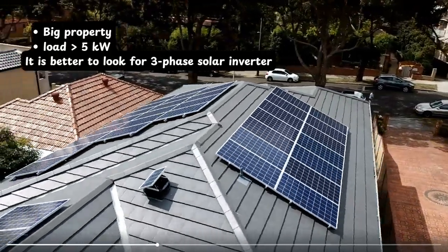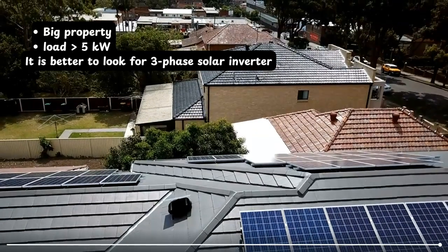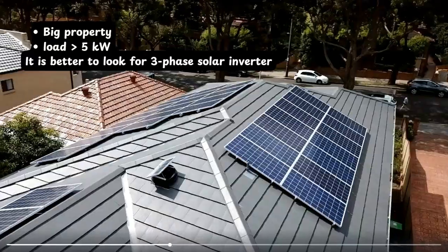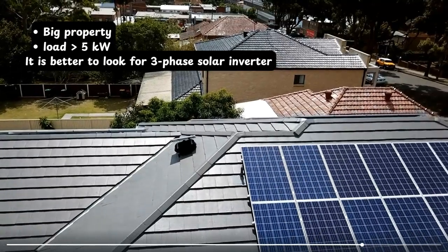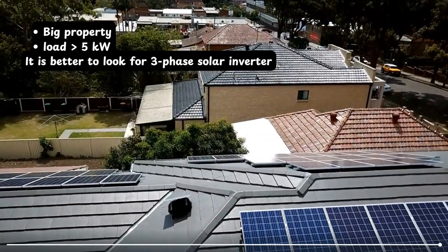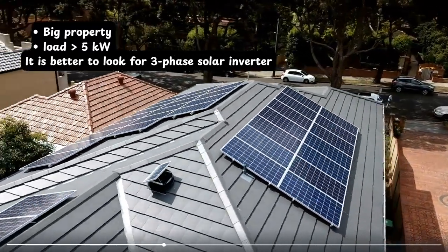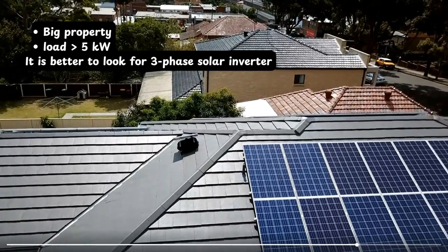On the other hand, if you live in a big property where the load is greater than five kilowatts — for example, a two-story building where the first floor has two ACs, the ground floor also has two air conditioners, and heavy loads like electric car charging are connected — in that case we need a three phase solar inverter so that each phase can distribute the load equally to each floor, ensuring no single phase is overloaded.